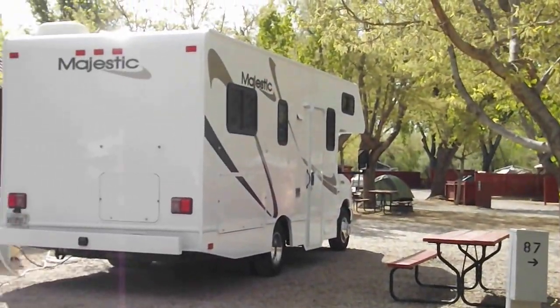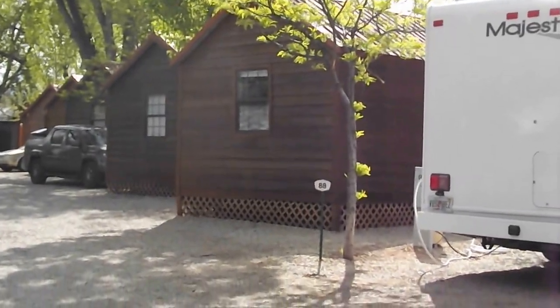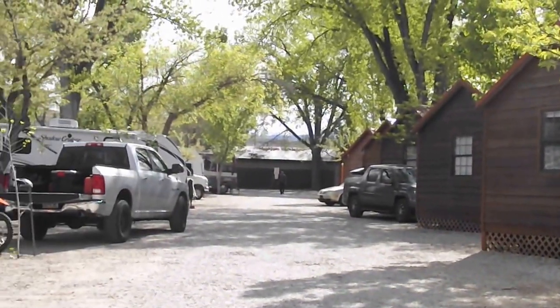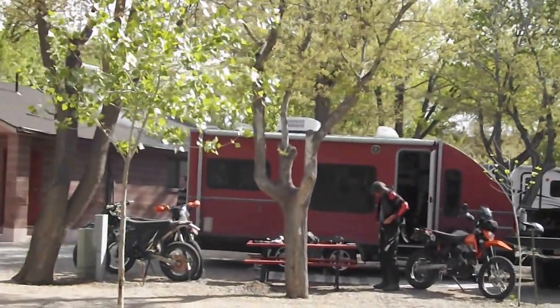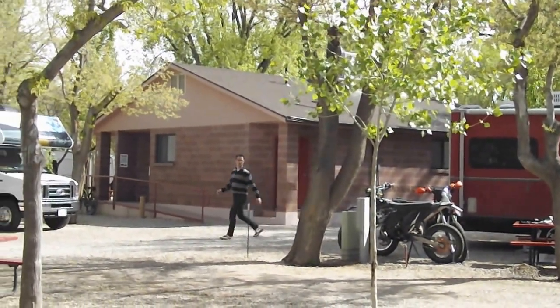They also have cabins here, little bunkhouse cabins that you can rent. It was quite full last night. This is mid-April, April 18th, 2026. And there are the restrooms right there, pretty much in the middle of the RV rows.